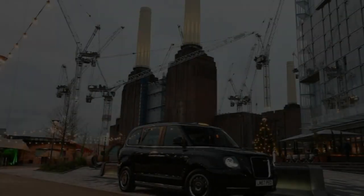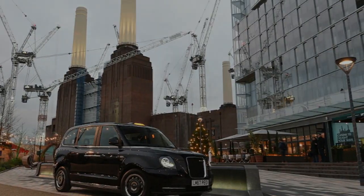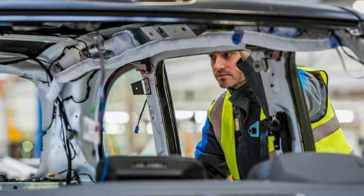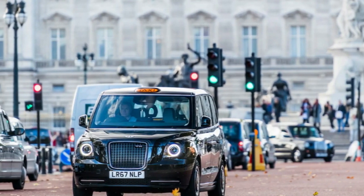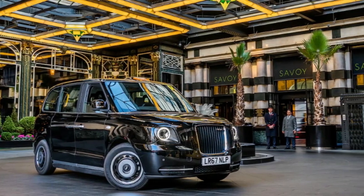But that giddy rush of technological change soon slowed back to a slow trot. The London Taxis International, later London Taxi Company, TX4, which ended a two-decade production run last year, owed its general form and proportions to the Austin FX4, which launched in 1958 and was built for 39 years with only minor cosmetic changes and periodic powertrain upgrades.